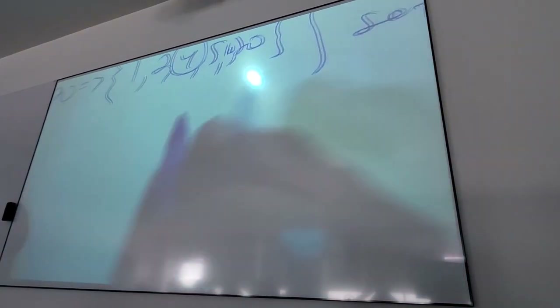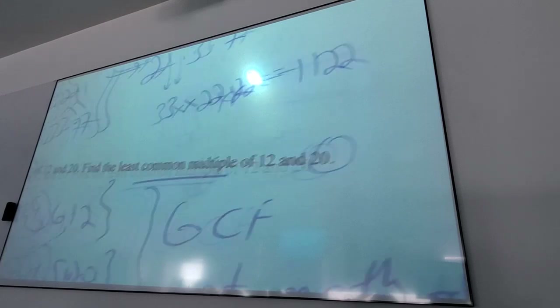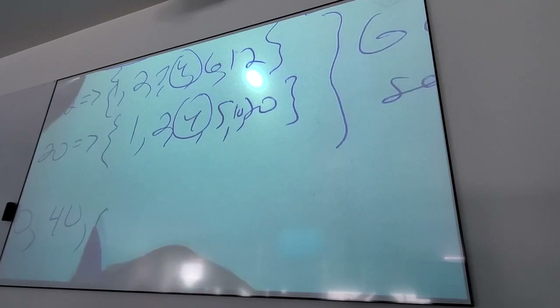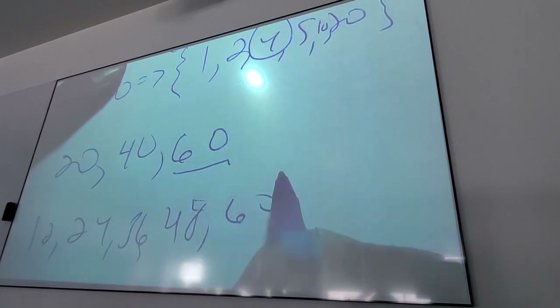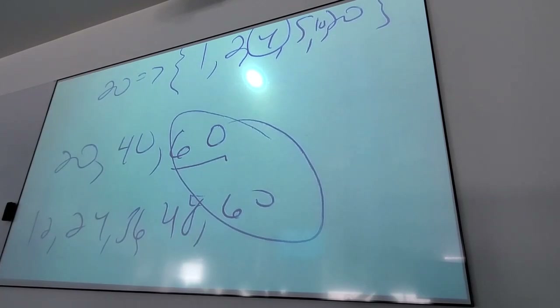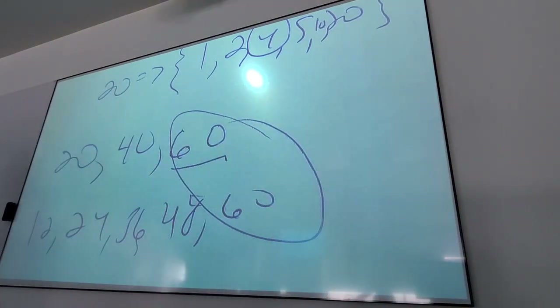A smart idea is to take the bigger number and count by it: 20, 40, 60 — and you realize 12 goes into 60. That's the LCM. It wouldn't make sense to ask for the greatest common multiple — the answer would always be infinity. And it wouldn't make sense to say least common factor — it's always going to be 1. That's why it's always greatest common factor and least common multiple.